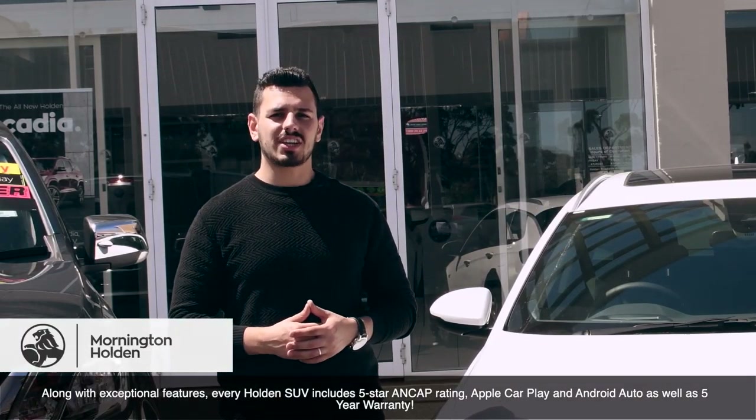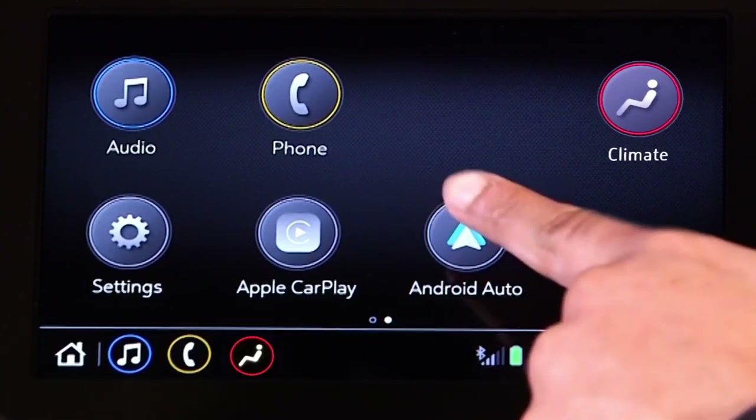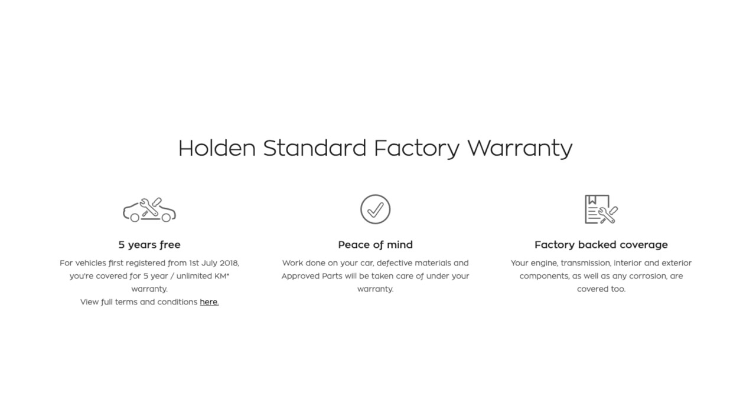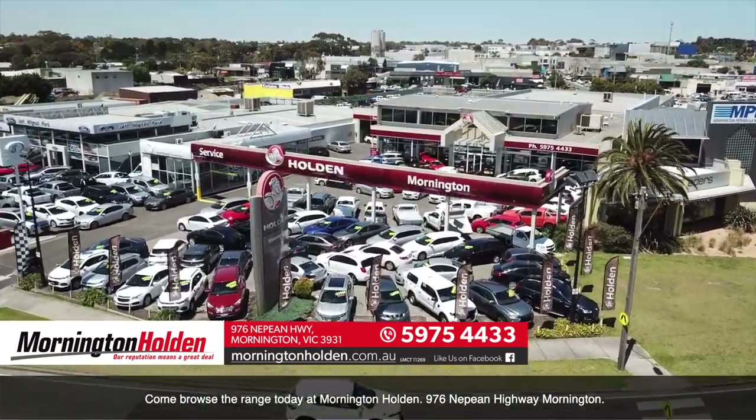Along with exceptional features, every Holden SUV includes a 5-star ANCAP rating, Apple CarPlay and Android Auto, as well as a 5-year warranty. Come browse the range today at Mornington Holden, 976 Nepean Highway, Mornington.